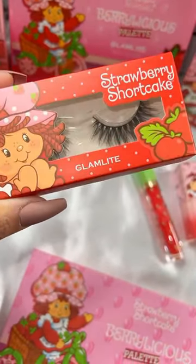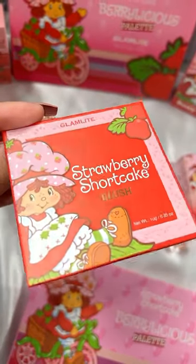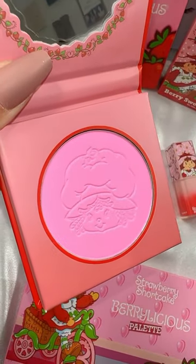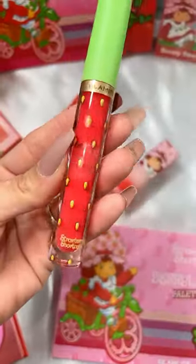Next they came out with lashes. These are a little bit more dramatic and wispy. Then we have a blush — it is a very sheer, very light pink tone as you can see there.